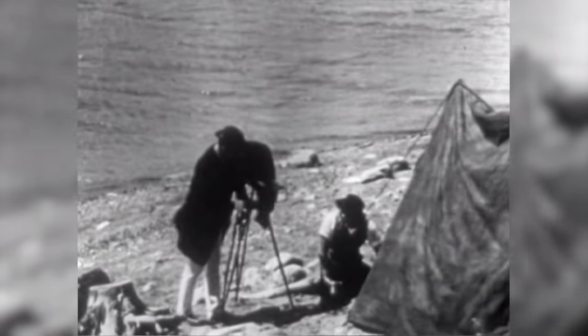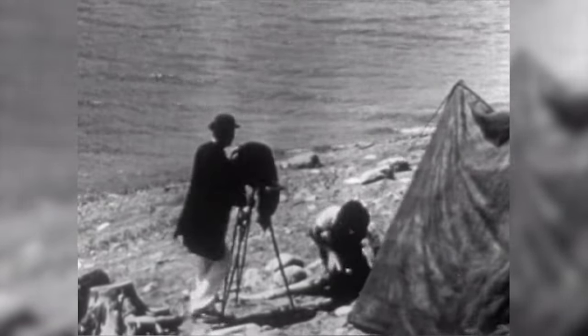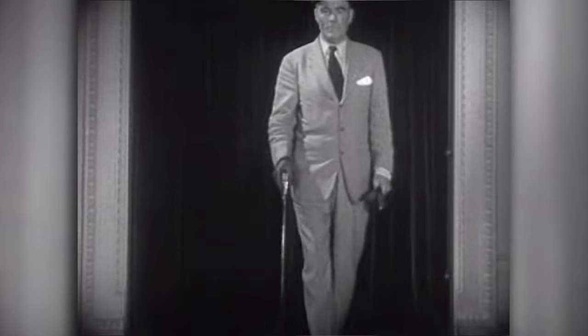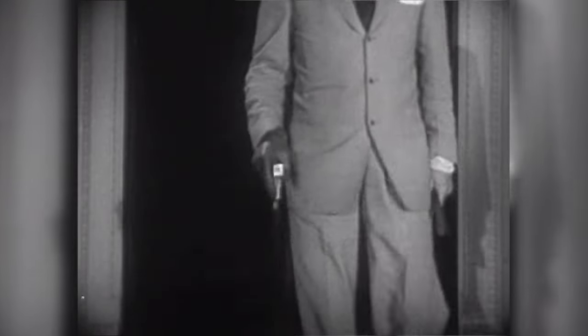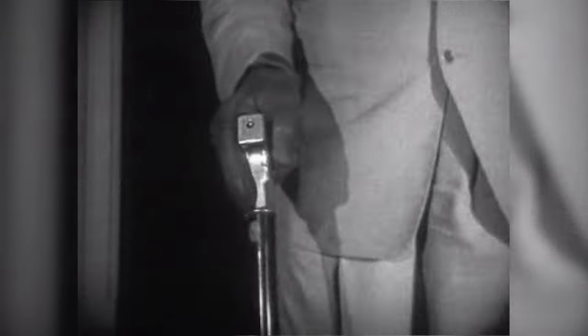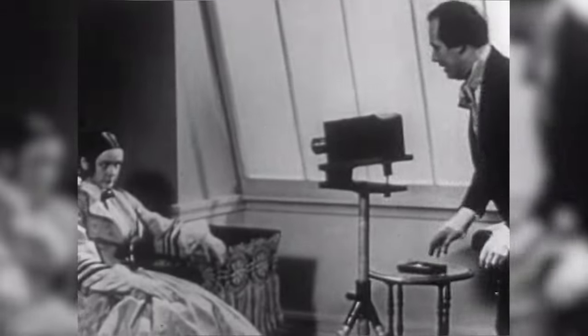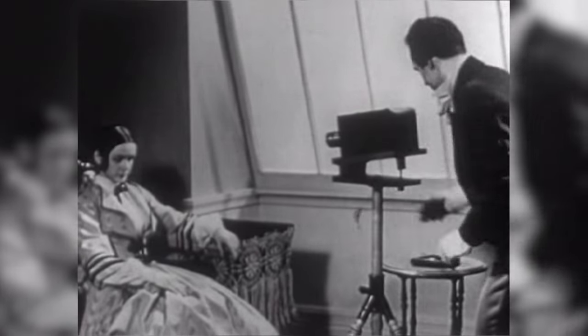In 1871, Dr. Richard L. Maddox invented the Dry Plate, an improved type of photographic plate that could be exposed anytime and developed at the photographer's leisure. With this new process, bulky equipment was replaced by smaller cameras, even ones that could be disguised as common everyday objects. All in all, dry plates allowed photography to become more widely accessible to the masses.